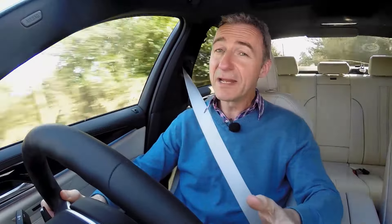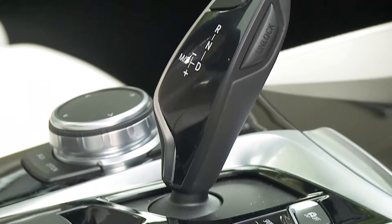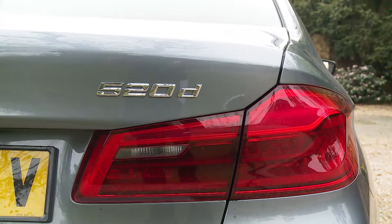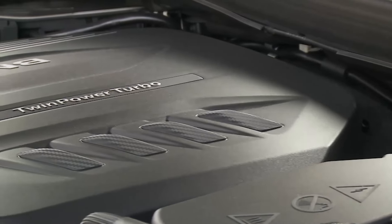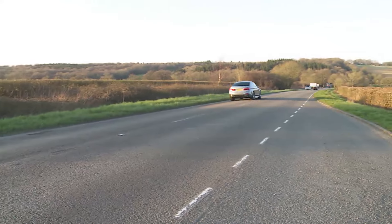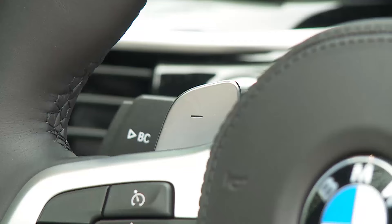The engine and transmission package has a familiar look, at least in terms of diesel power. All models get BMW's eight-speed auto transmission — there's no longer any manual gearbox option. The 520d diesel, the model almost everyone chooses, continues with an improved version of the same 2.0-litre four-cylinder twin-power turbo unit from the previous generation. It now develops 190 bhp and 400 Nm of torque, enough for 0-62 mph in just 7.5 seconds on the way to a 146 mph top speed.